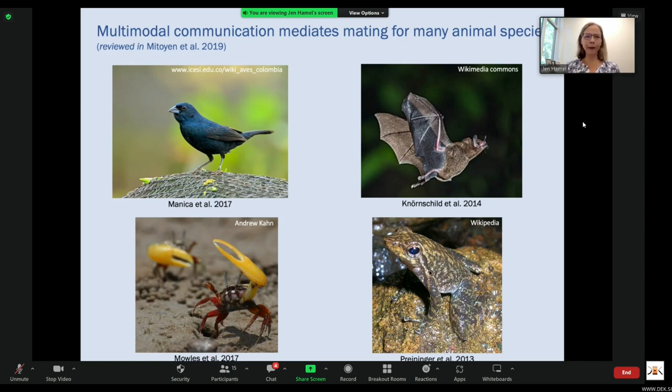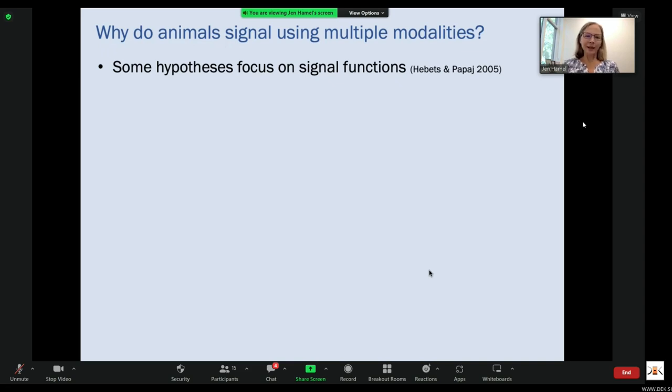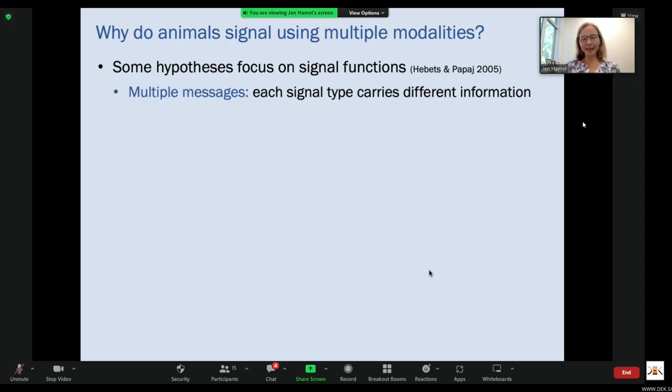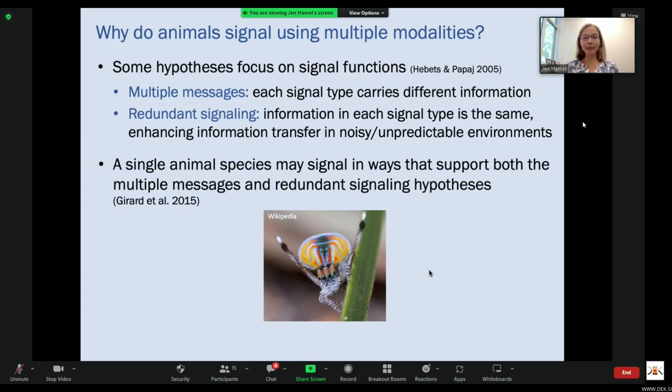So why do animals signal using multiple modalities? Some hypotheses focus on signal functions. The idea of multiple messages is that each signal type carries different information such as signal identity, quality, or location — more information can be communicated than with a single modality. The idea of redundant signals is that the information in each signal type is the same, enhancing information transfer in noisy or unpredictable environments. A single animal species may signal in ways that support both of these hypotheses, as shown by Geron et al. for peacock spiders.